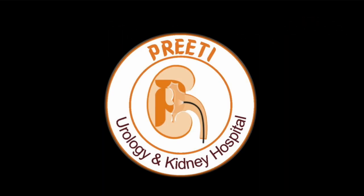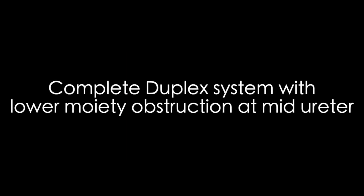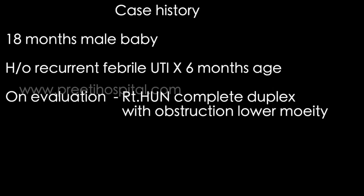Here is an unusual case of complete duplex system with lower moiety obstruction, at the mid ureter. This patient was evaluated outside — an 18-month-old male baby with history of recurrent UTI from 6 months of age.